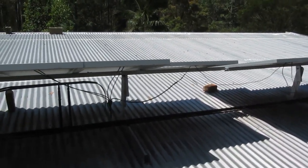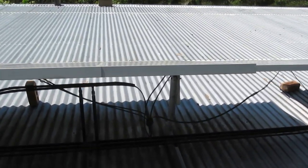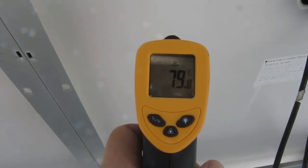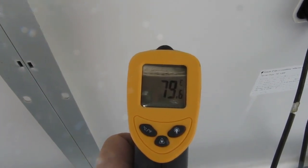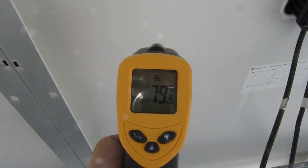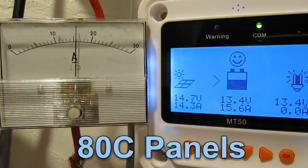Let's see what we've got here on this balmy 43 degree day. I've got my infrared probe — 79.7 or something. That's about what it was a couple of hours ago. This is what happens when your panels are about 80 degrees centigrade.